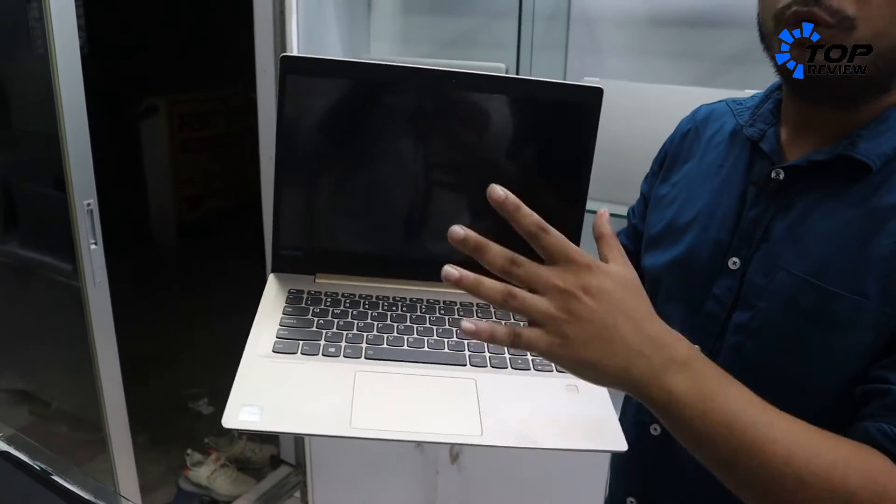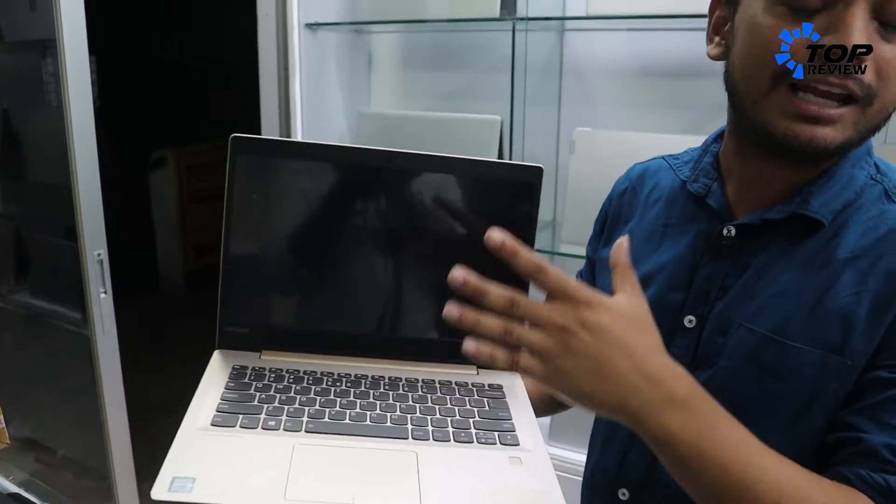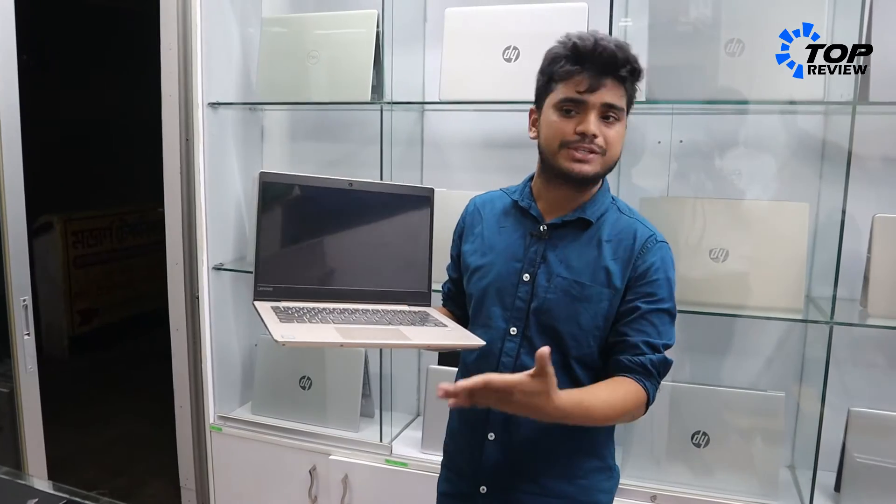It also has a fingerprint sensor and a beautiful design. This laptop has a 7th generation processor, a 1TB hard disk, and 8GB DDR4 RAM. It runs very smoothly and easily.